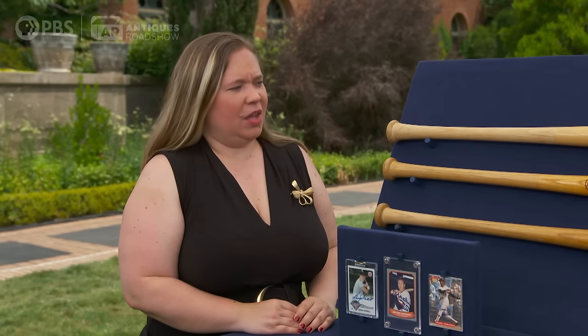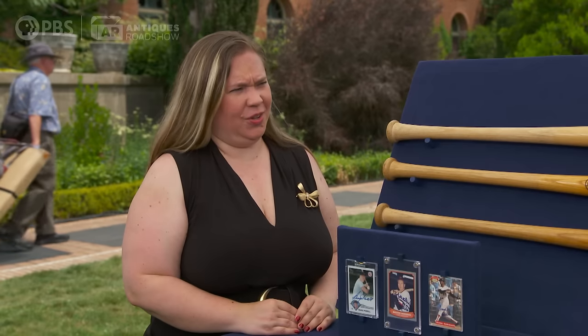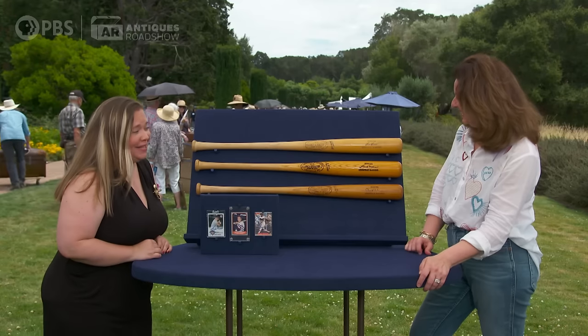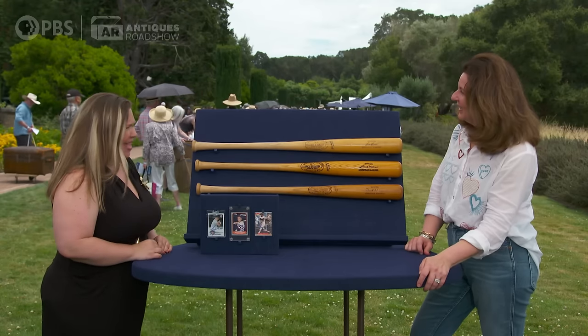So at auction today, the Boog Powell game-used bat would sell for $1,000 to $1,500. Wow, that's fantastic.